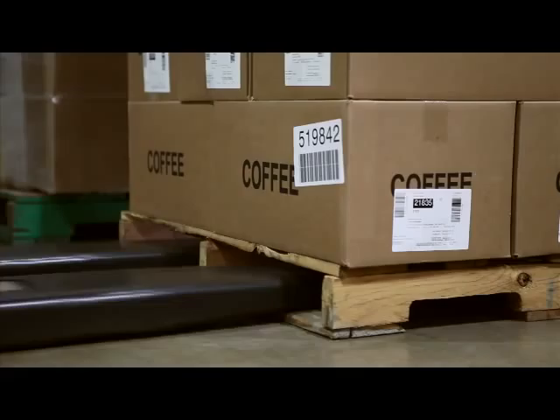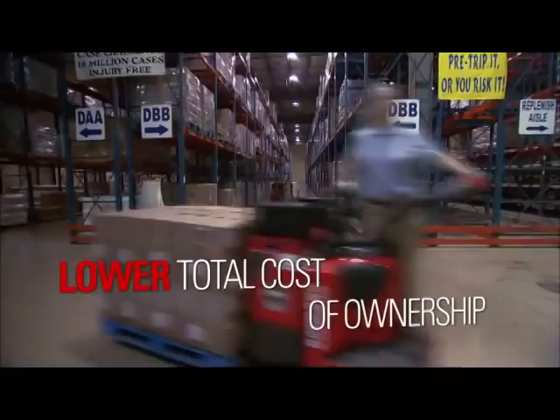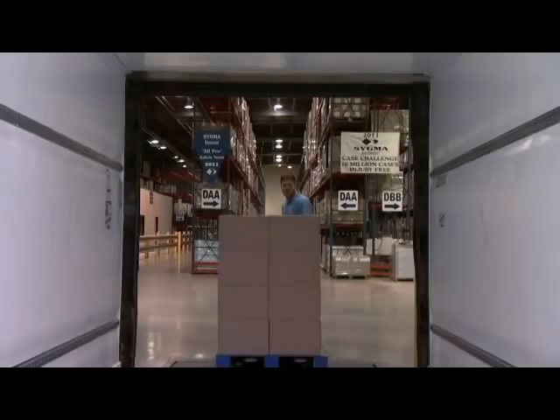Raymond's 8000 series redefines the industry standard for pallet trucks to deliver greater productivity, a lower cost per pallet move, and at the end of the day, a lower total cost of ownership. Raymond's 8000 series pallet trucks: designed to do more — way more.